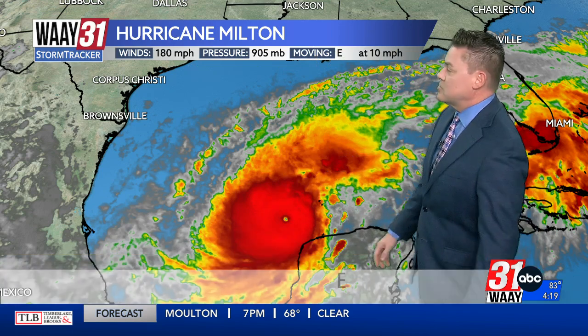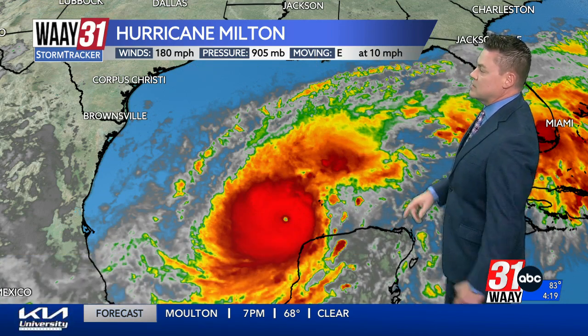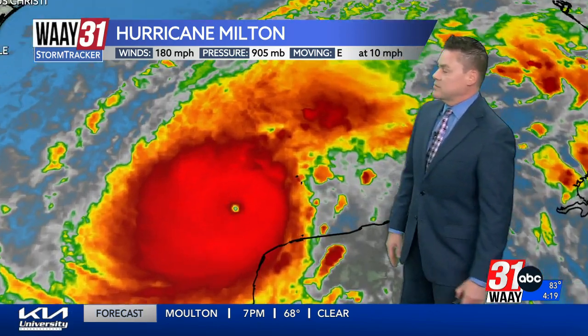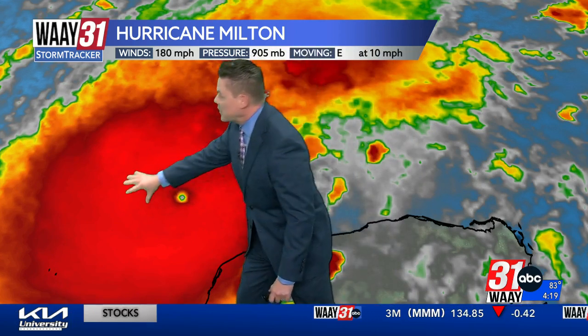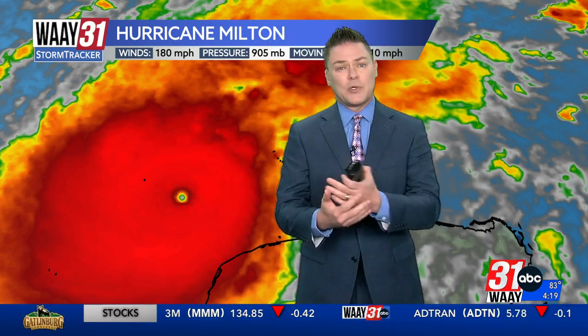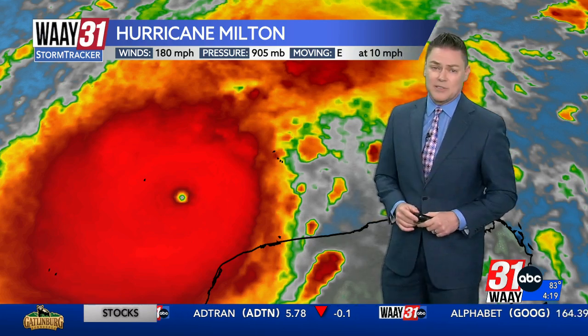That is very, very low, and something that you see in these most intense and well-organized hurricanes. It's moving east at 10. We'll zoom in a little closer — this is very well-defined on the satellite view. We have a pinpoint eye, and that is tiny. Surrounding that, you see all the bright red — those are the thunderstorms encircling the center of the storm. This is about as well-defined and textbook as you can get.